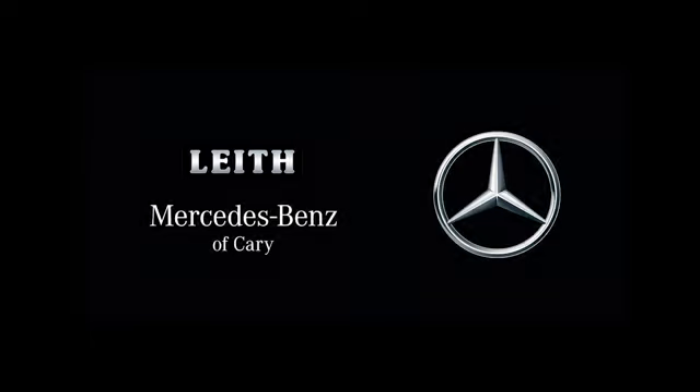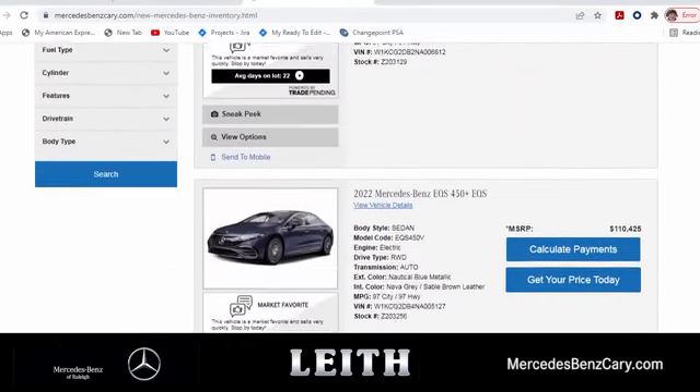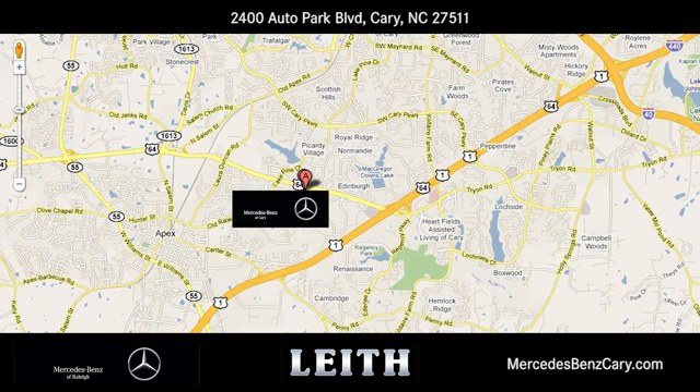Mercedes-Benz of Carrie gives you easy access to the best online car buying tools. We're conveniently located at 2400 Auto Park Boulevard in Carrie, North Carolina.